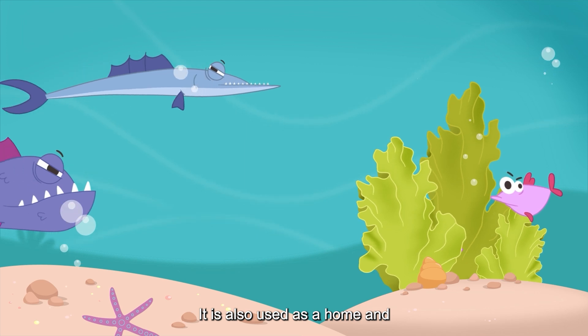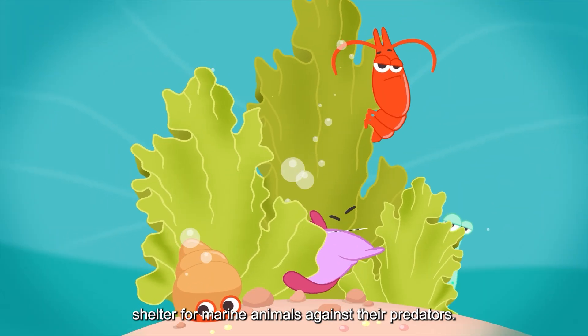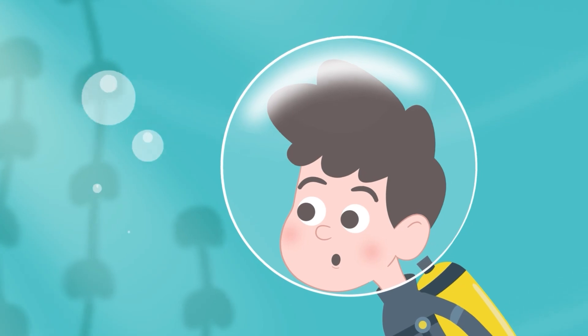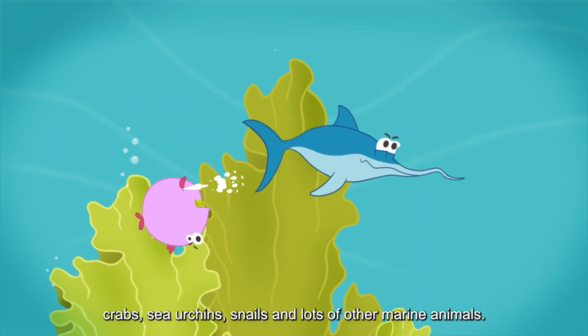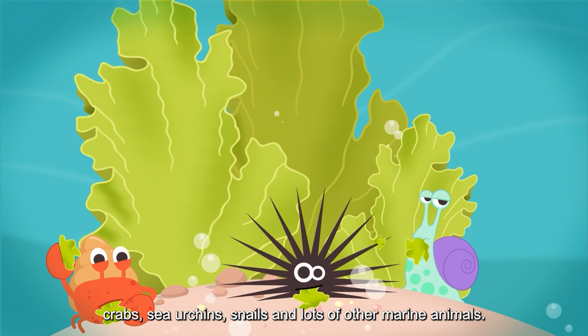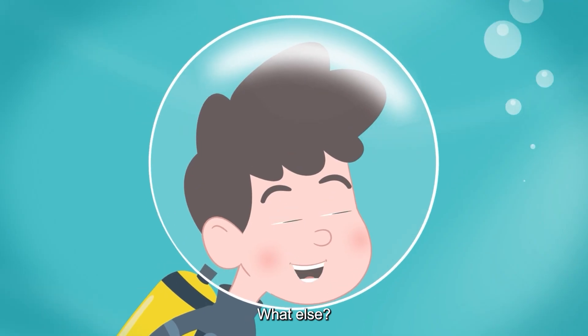The oxygen in seawater enables marine animals to breathe. Ulva is also used as a home and shelter for marine animals against their predators. Ulva is also a tasty food for fish, crabs, sea urchins, snails, and lots of other marine animals. Wow, that's cool — what else?